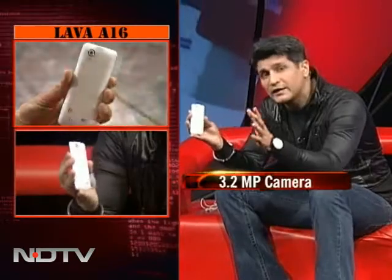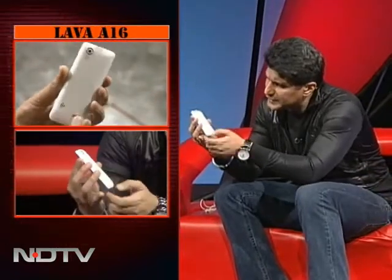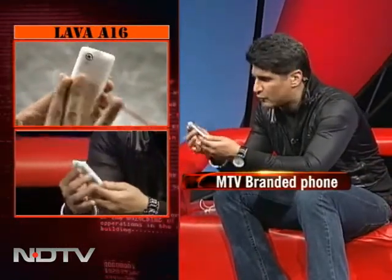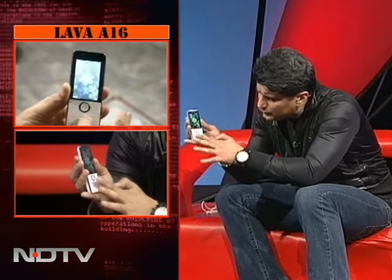It has a 3.2 megapixel camera and it wasn't too bad. Even low light photography was pretty good. There's a nice speaker at the back. It's an MTV branded phone. Come to the front — the screen is supposed to be almost indestructible. It has multiple themes and menus, a nice control, and the keys are very nicely embedded. There's a feel-good factor. It's a feminine phone, so it's a niche market.